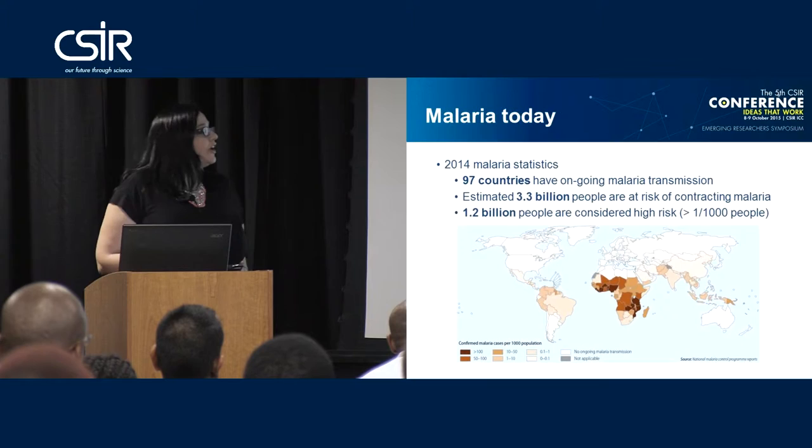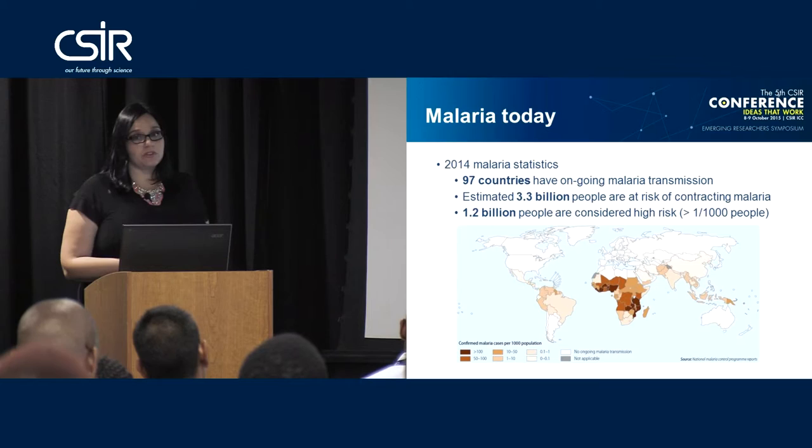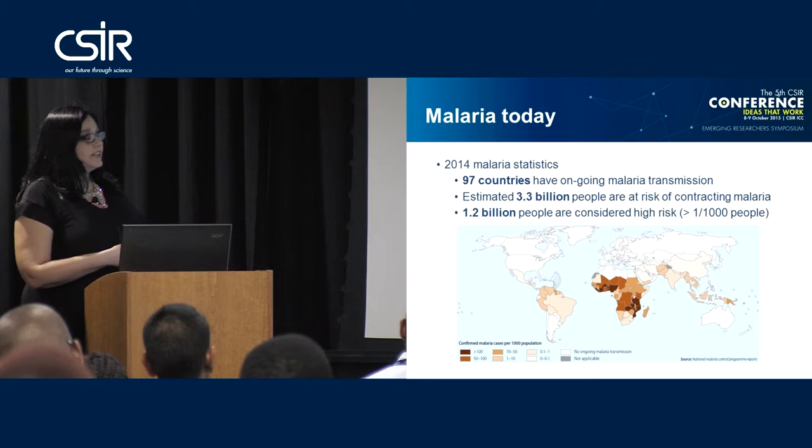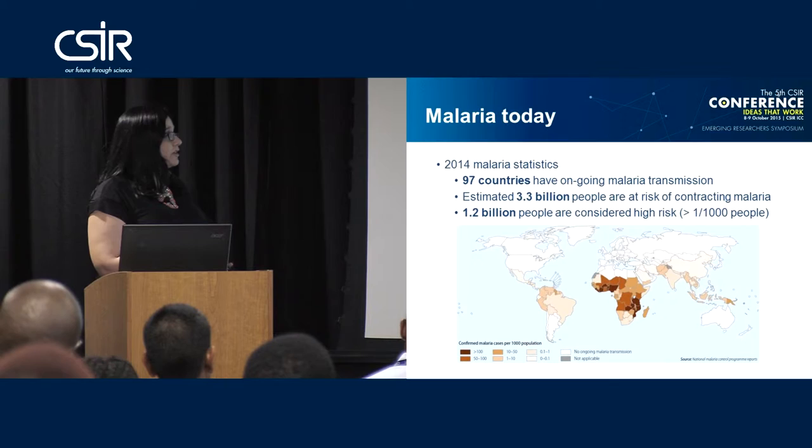Just to give everyone a little bit of background on what malaria is doing in the world right now, I have referred to the 2014 malaria statistics provided by the World Health Organization. In 2014, they reported that 97 countries still had ongoing malaria transmission. They also estimated that approximately 3.3 billion people are at risk of contracting malaria, and of those, 1.2 billion are now considered to be in high-risk groups.